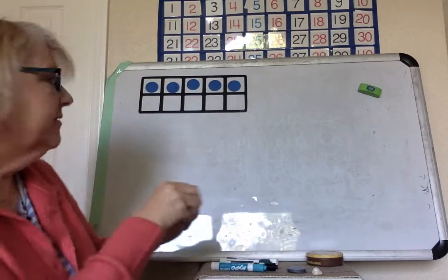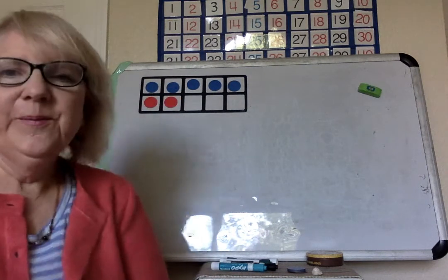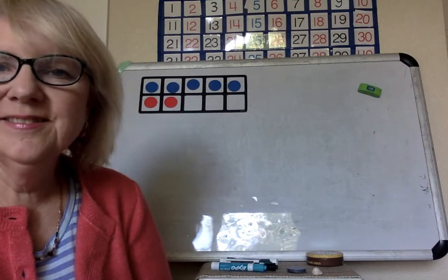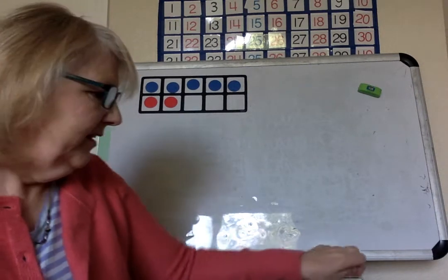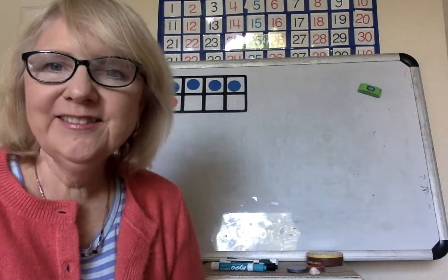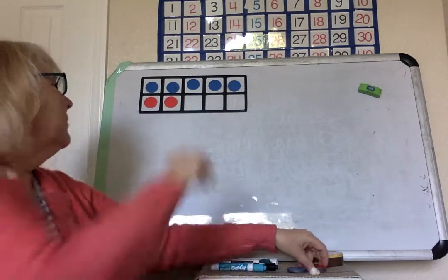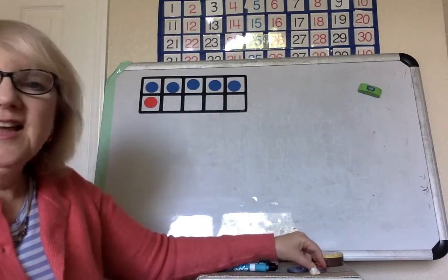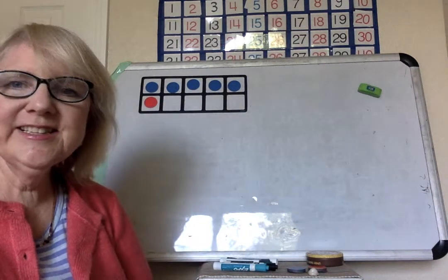How about now? How many are there? Show me your fingers. There's five and two — seven. Let's change this up a bit. How about now? Five and one — six.